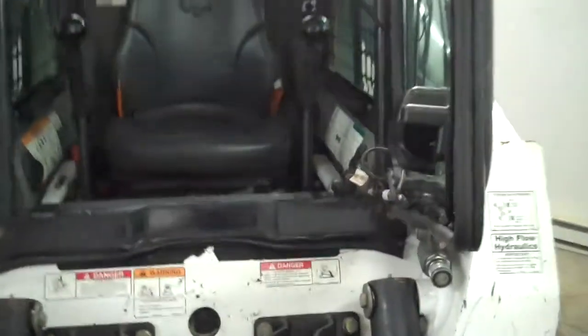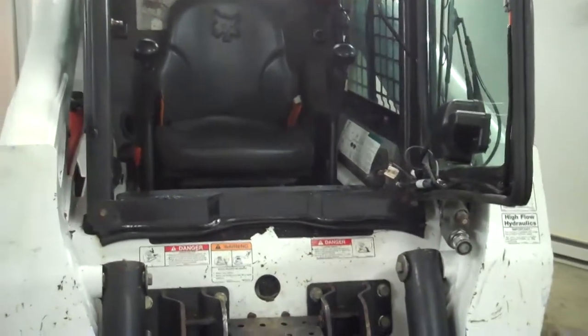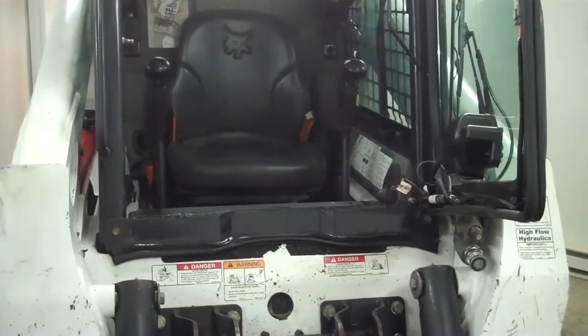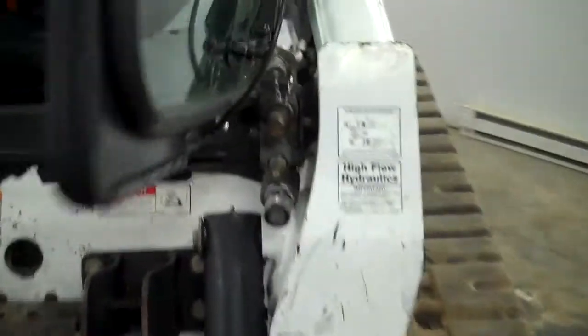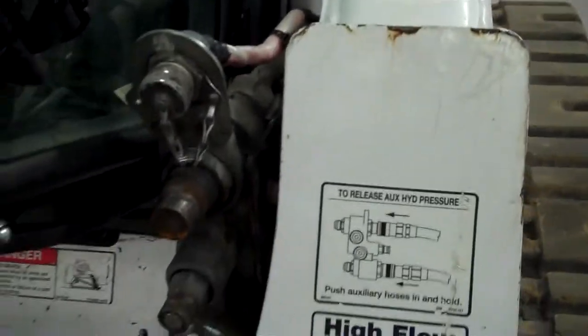It is a Gold-package machine — think about all the extras: heat, air conditioning, AM-FM weather band, bucket positioning. We have high-flow hydraulics, and you can see the seven pins in place, so we are good to go with your Bobcat attachments.